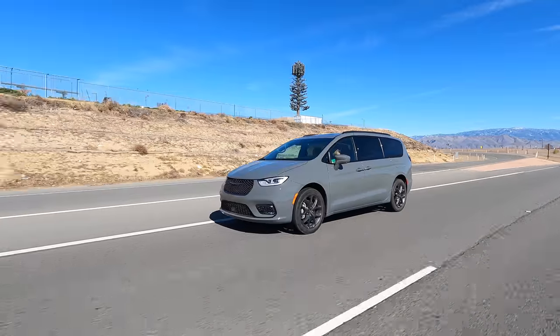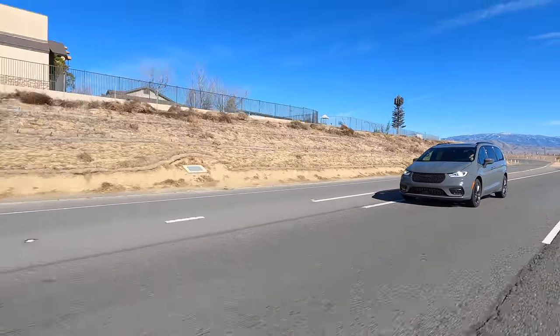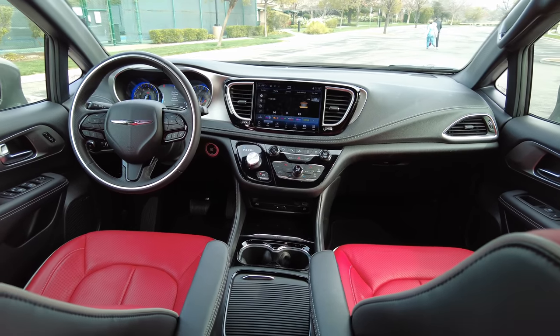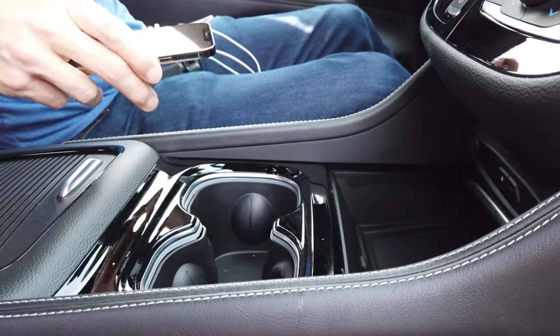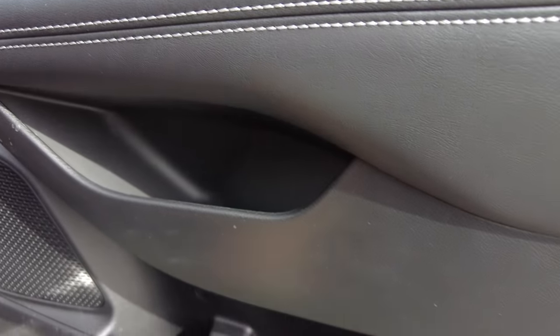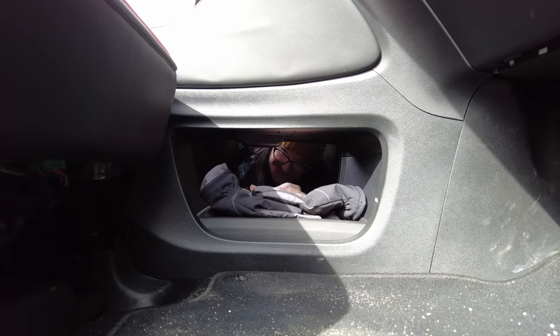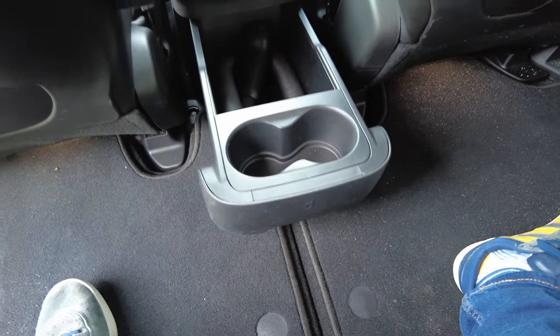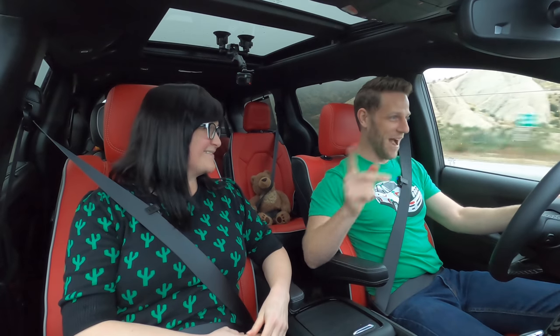I like it. It's functional, yet they clearly put thought into the design, and there is a theme throughout. What's interesting to me is that the Pacifica has been on sale since the 2017 model year but it still feels very contemporary. The interior is super practical — there are all these little nooks and crannies where, as a family, you wind up just collecting stuff, and the Pacifica wants to accept all of that.